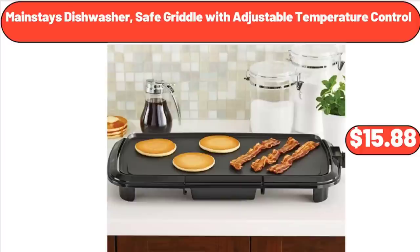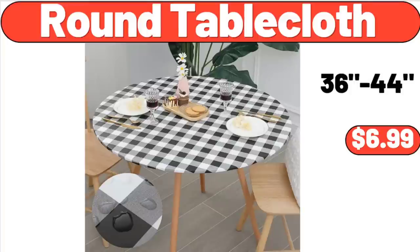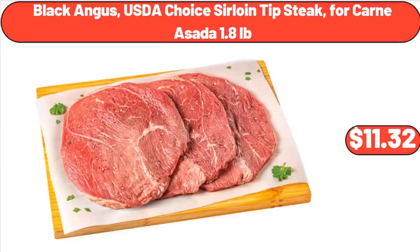Mainstays Dishwasher Safe Griddle with Adjustable Temperature Control, $15.88. Round Table Cloth, $6.99.